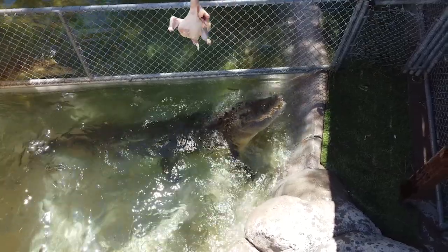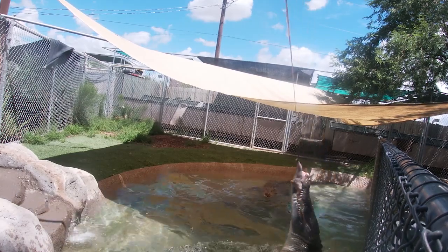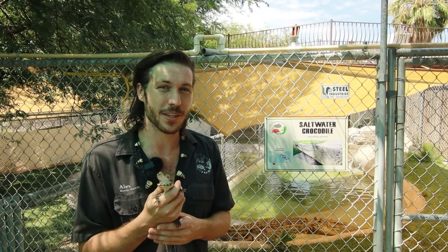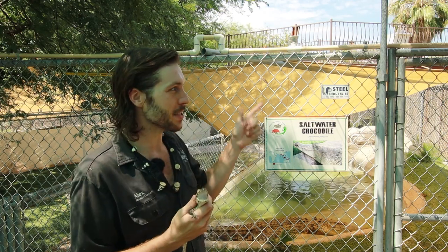Comment below so we know which species of our crocodiles you want to see eating their food next. If you liked this video, please make sure to like and subscribe — we've got more videos coming every week like this one.